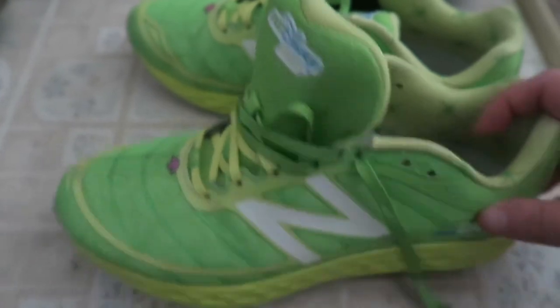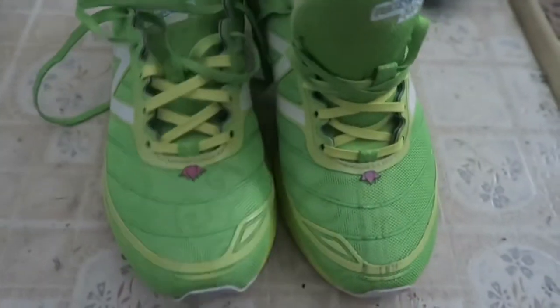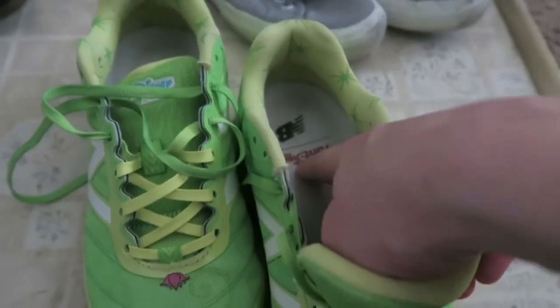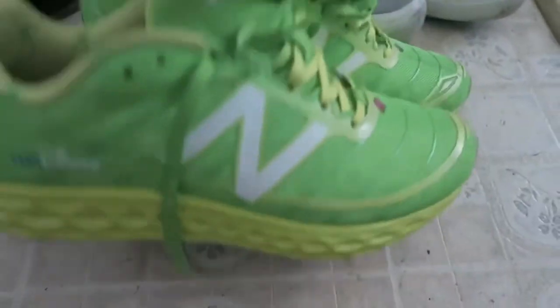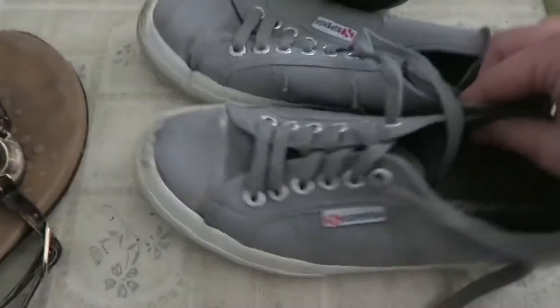I do have another pair of trainers on their way, but these are my current pair — they are Tinkerbell bright neon running shoes. They've got really great cloud foam, and I like these because they glow in the dark. I like to make a statement if I'm going to be wearing trainers.